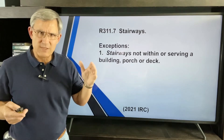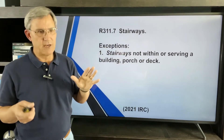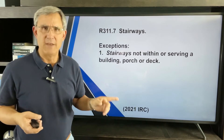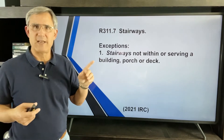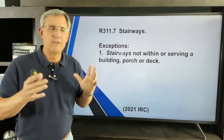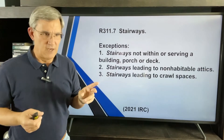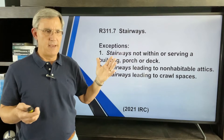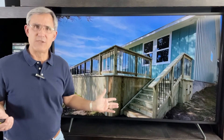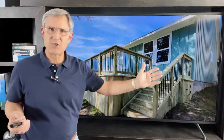Like every good code book, there are exceptions. In the 2021 IRC, stairways not within or serving a building, porch, or deck — like a stair out in your yard — these rules don't apply. Stairways going up to non-habitable attics or down into a crawl space also don't have to follow these rules. But a stairway serving a deck, patio, or porch — the rules do apply to something like that.